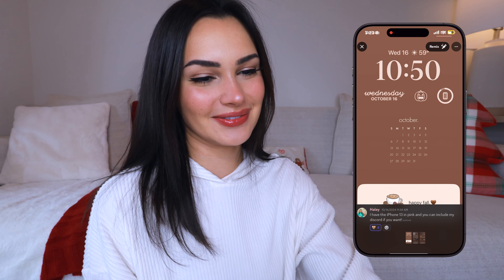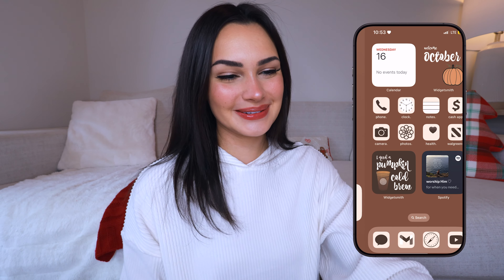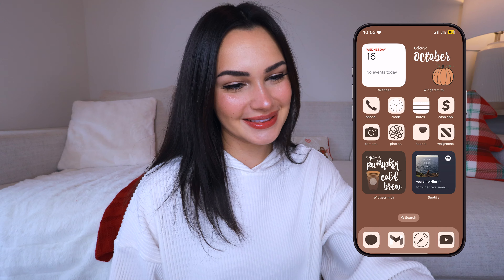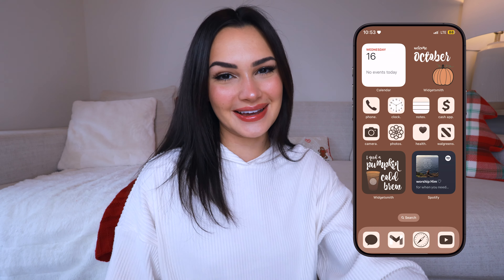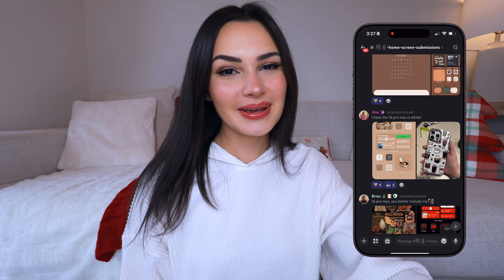This one is by Haley — she has the iPhone 13 in pink, which is iconic. I used to have that phone and she has a very similar layout to mine, which is so cute. She's using the fall theme pack, she's got the cold brew widget, she's got the pumpkins, and obviously the app icons matching too. It just looks so crispy — not to brag but my theme packs are just so clean looking.